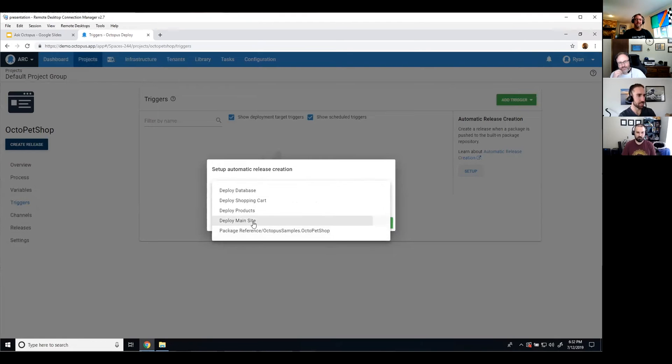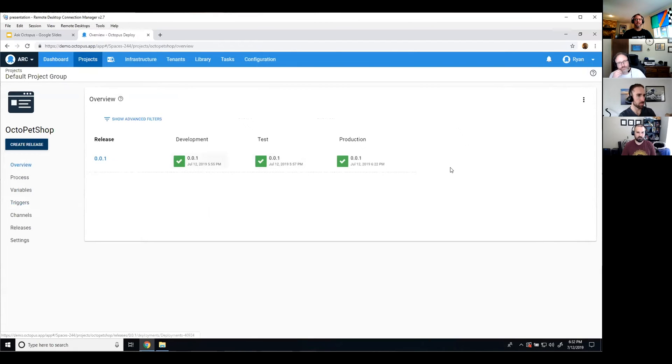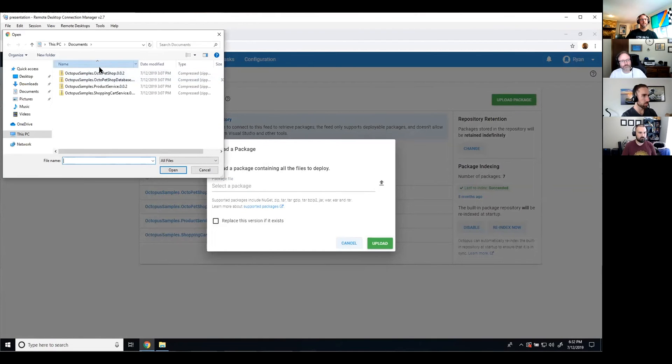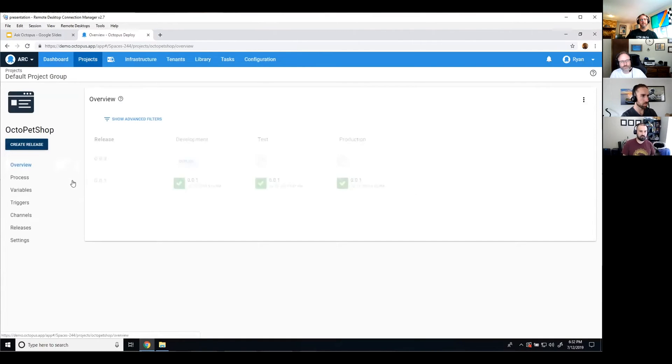I'm actually going to set this up to deploy main site, because that's the last step in the process — the one I would upload last. Let's save that. You can see I've got one release that's been deployed recently. I don't have any build servers hooked up to this; I've just manually uploaded some packages. You can see I've got version two uploaded for three packages that aren't assigned to that ARC trigger, and I'm going to go ahead and upload the last package. When I upload this, it will come in and create a new release automatically.